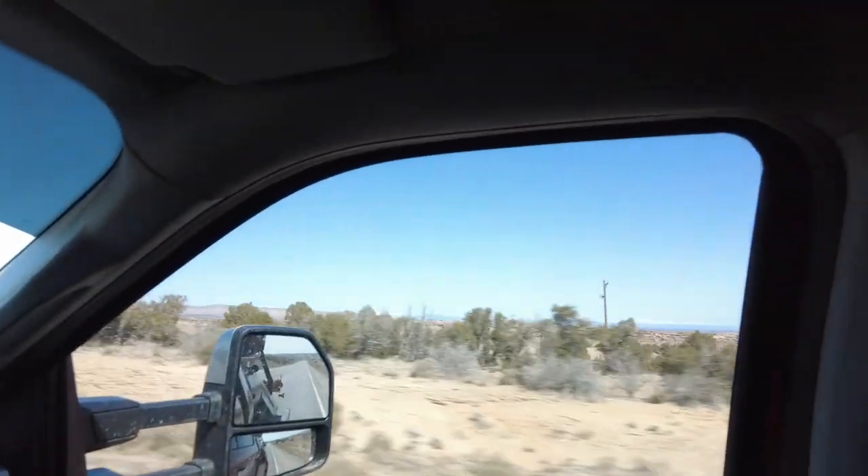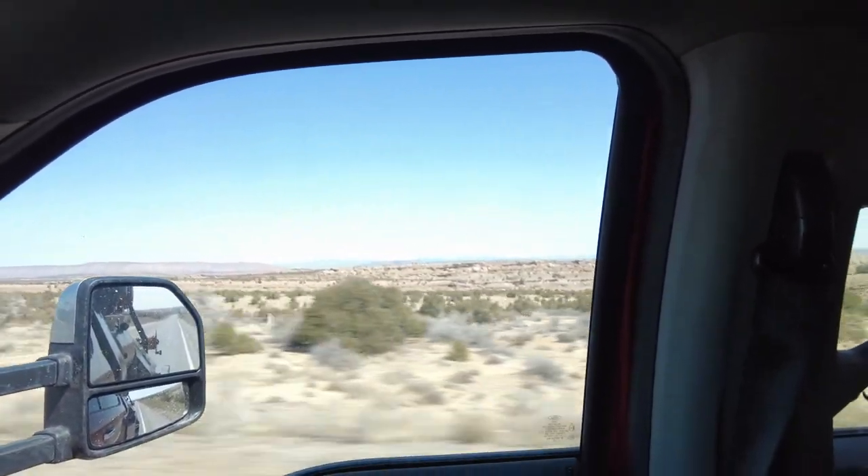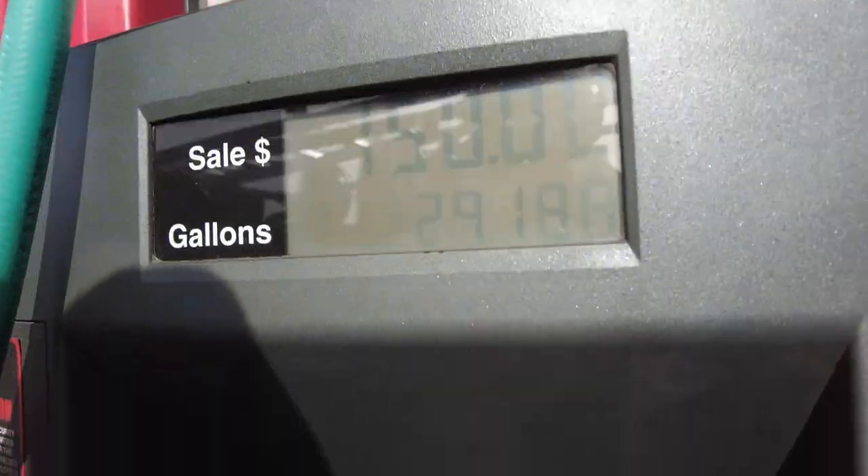I'm in the welding truck and we're going to drive through the beautiful state of Utah. Check out these rising fuel prices — it stops me at $150 and that gets me to about three-quarter tank. If I fill up my truck and my welder, it's just over $250.